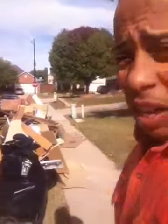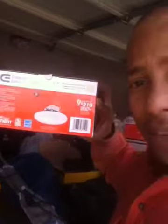This is all the stuff that he has taken out already. And if you follow me, I'm going to install LED lights right there for my friend in his garage.